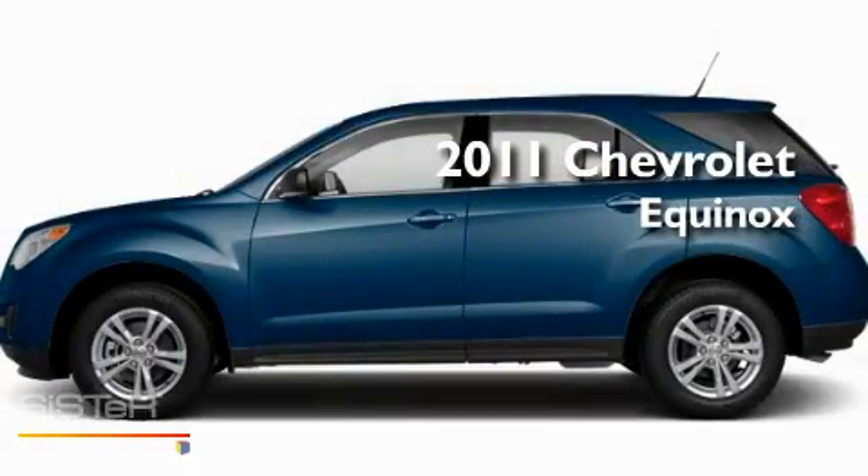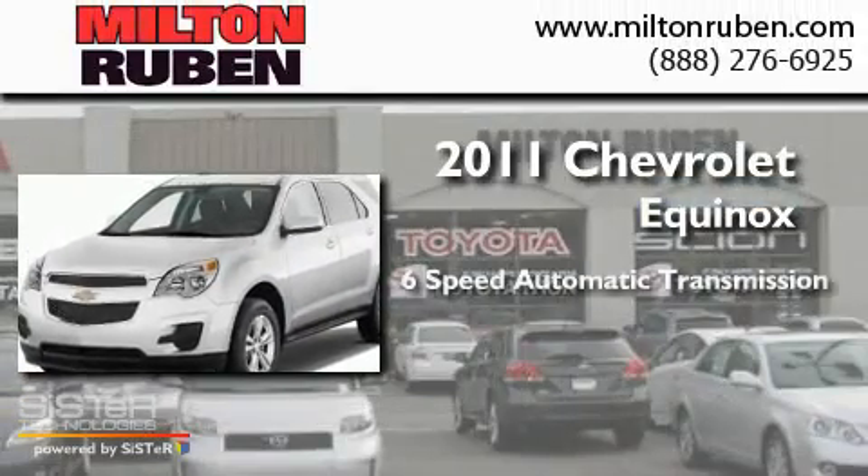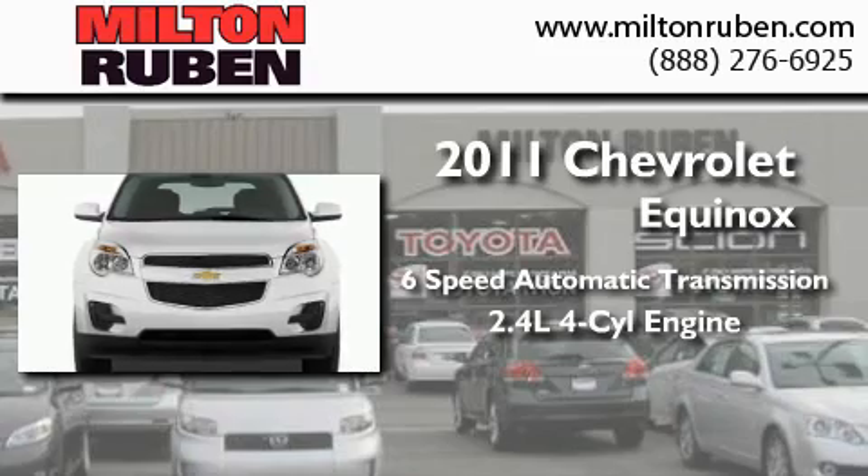This is a brand new 2011 Chevrolet Equinox. This crossover has a 6-speed automatic transmission and an inline 4-cylinder engine.